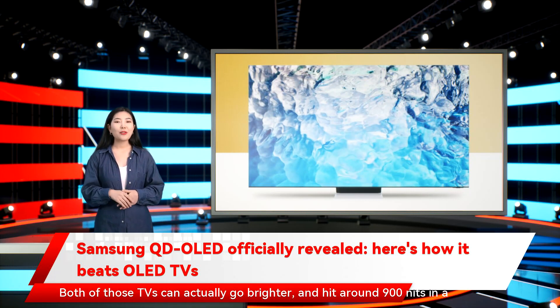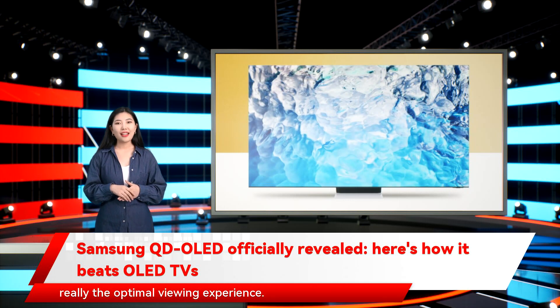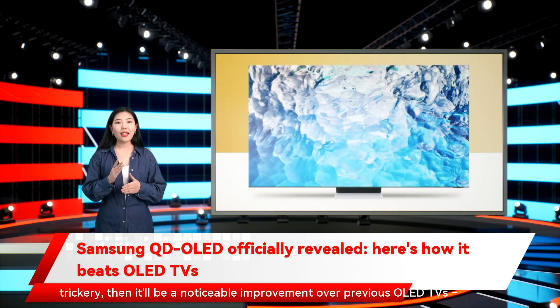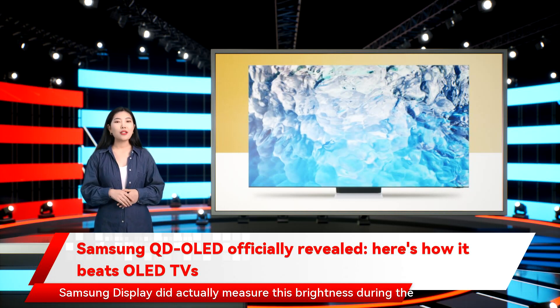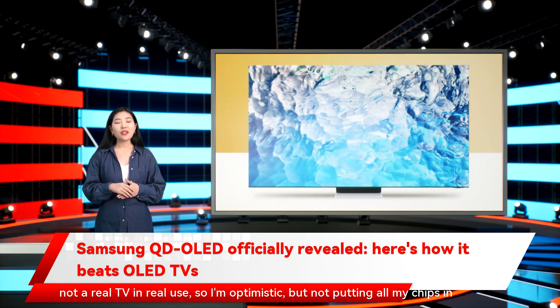Both of those TVs can actually go brighter, hitting around 900 nits in a 10% window, but only in a special vivid mode that is, shall we say, not really the optimal viewing experience. So if QD OLED can effortlessly hit 1,000 nits without any mode trickery, it'll be a noticeable improvement over previous OLED TVs — though we'll have to see if these numbers hold up in the real world. Samsung Display did measure this brightness during the demo, but it was still a tech demonstration and not a real TV in real use, so I'm optimistic but not putting all my chips in just yet.